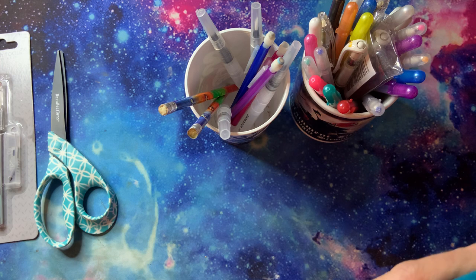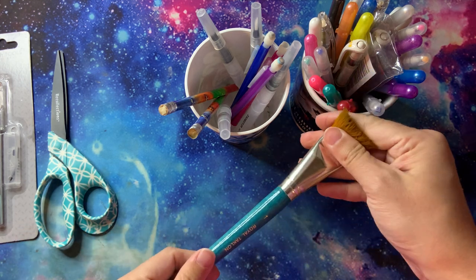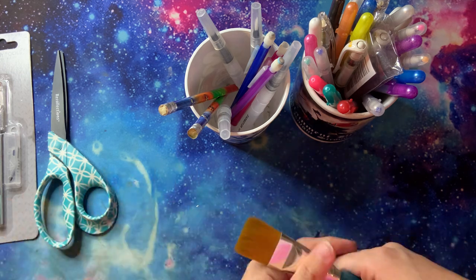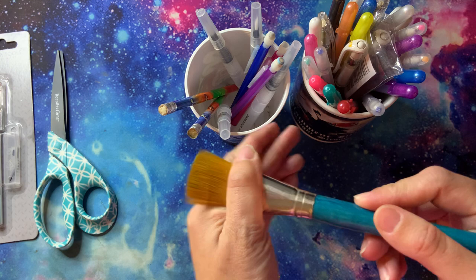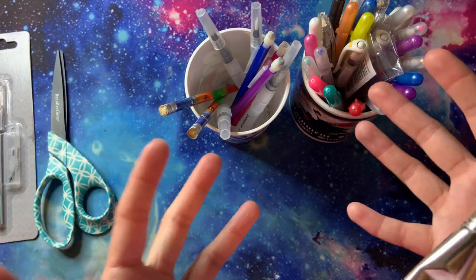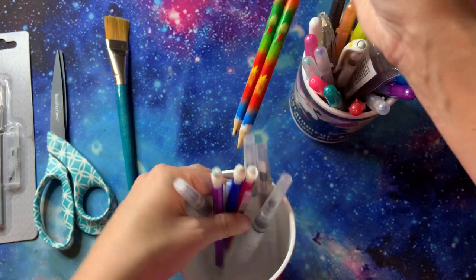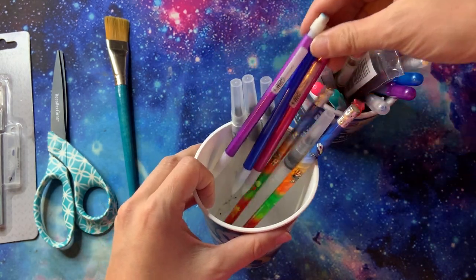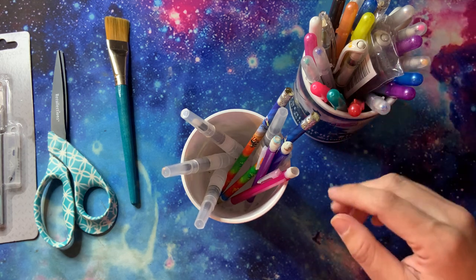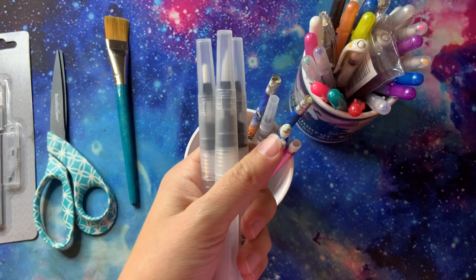As for brushes to dust away the crumbly bits from coloring on your page, I'm currently using just the biggest paintbrush I have because I haven't gotten a fluffy dusting brush yet - I know it's ridiculous but it works. I also have some Pokemon pencils up here, which I sometimes use to add backgrounds or details to a coloring page, and then go over with a fineliner. I also have my water brushes up here.